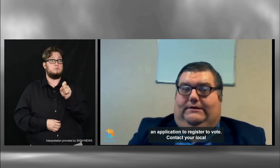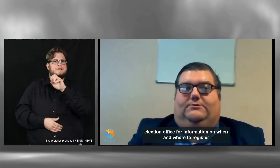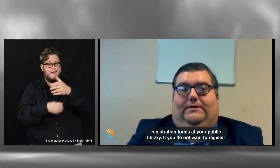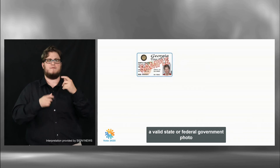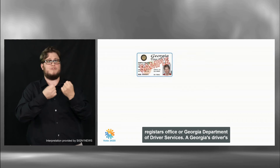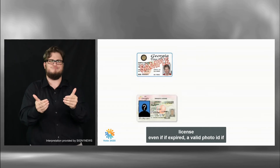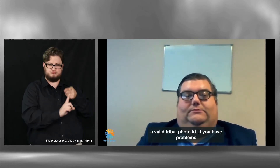You can also pick up an application to register to vote. Contact your local election office for information on when and where to register to vote in person. Typically you can get voter registration forms at your public library. Valid ID can be a valid state or federal government photo ID including a free ID card from your county Registrar's office or the Georgia Department of Driver Services, a Georgia driver's license even if expired, a valid photo ID if you are a state or government employee, a valid U.S. passport, a valid U.S. military photo ID, or a valid tribal photo ID.